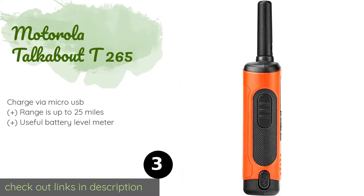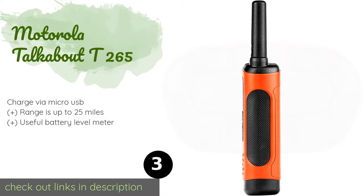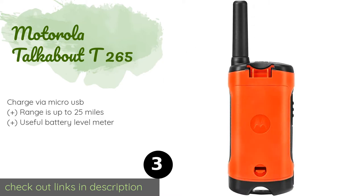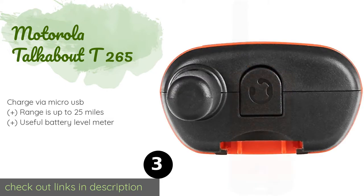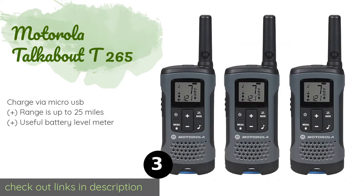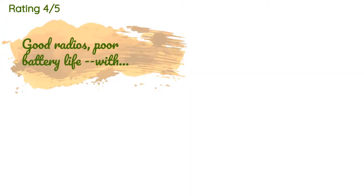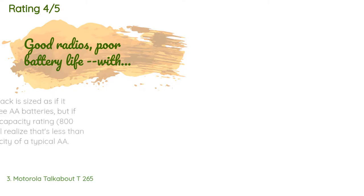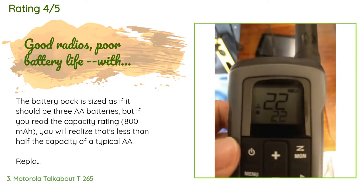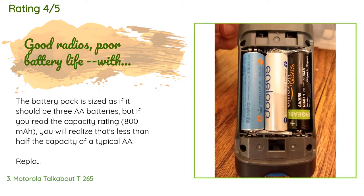The next one is the Motorola Talkabout T-265. Many walkie-talkies have become so user-friendly that they're just as easy to operate as kids' models, making the Motorola Talkabout T-265 a smart choice for just about anyone. They come in safety orange with a camouflage print on their carrying case. The price is around $56 — check out the product link in the YouTube description below. The average rating is 4.3 stars with more than 3,025 customer reviews.